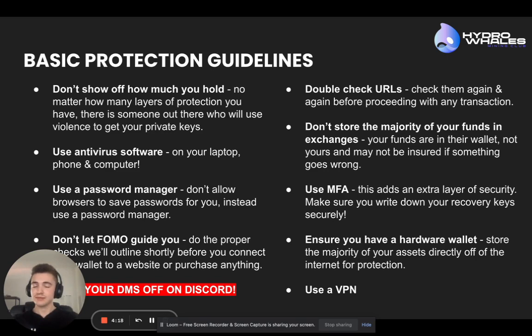Use antivirus software — just general security best practices — similar to using a password manager. They're both really good things to use. This is going to protect you not just in the crypto space, but in real life and generally in any other space or anything else you do. Protect yourself with those two things.